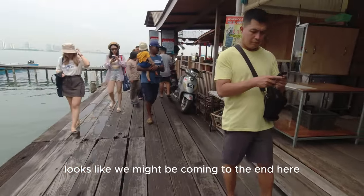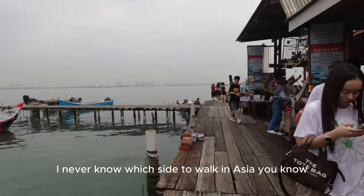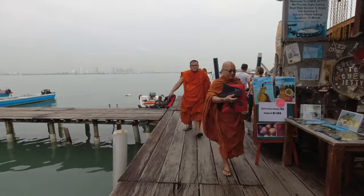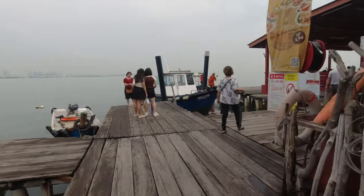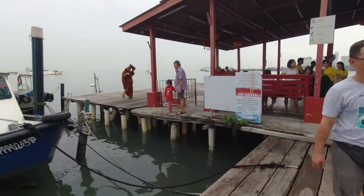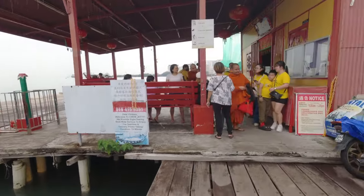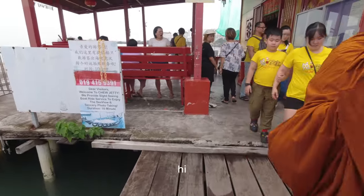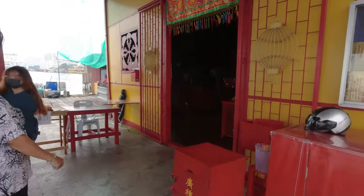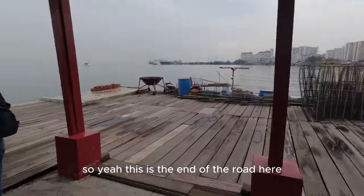Looks like we might be coming to the end of the jetty. I never know which side to walk in Asia - in America we normally walk on the right, just like cars. Here come some monks - looks like maybe they did a tour of the bay. There's a temple out here too. Always nice - those monks, love them. So yeah, this is the end of the road here.